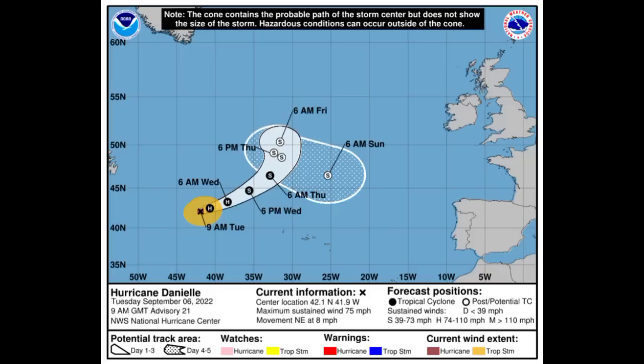Now let's talk about Danielle. Looking at the cone forecast from the National Hurricane Center, Danielle currently has maximum sustained winds of 75 miles per hour and is accelerating toward the northeast at 8 miles per hour. It will be slowly weakening and should approach post-tropical cyclone status by near the end of this week on Thursday.